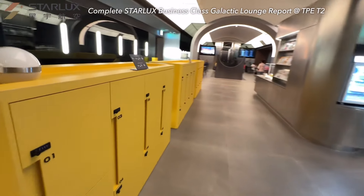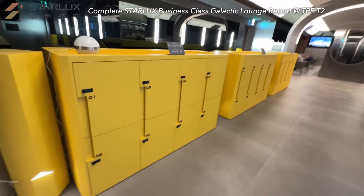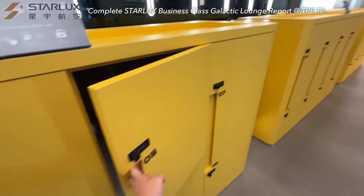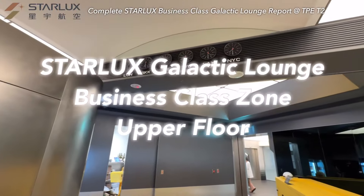Unlike a usual lounge, entering this door really brings you into a Starlux spaceship. As an astronaut, you can store your luggage in the yellow lockers. Let's have the tour now.